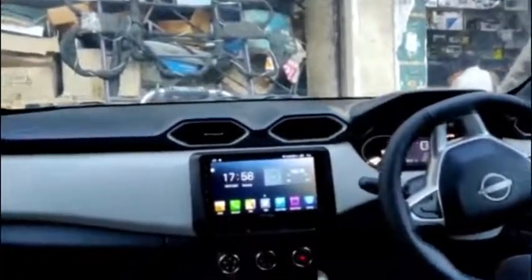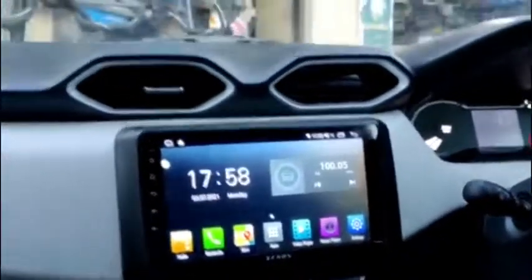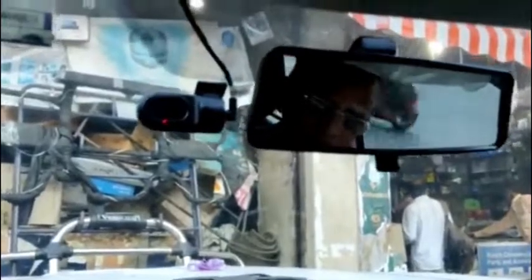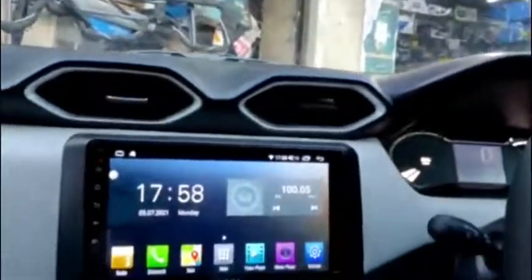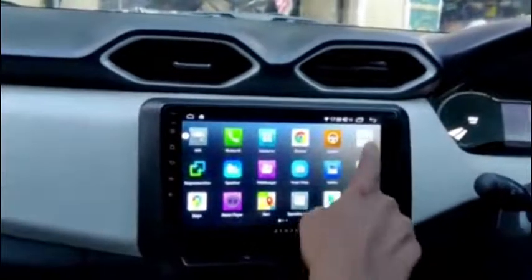In this car, the customer has installed a 9-inch Android player, a Xenos front DVR which gives live recording and a live view in the car, as well as the Xenos LED rear camera.